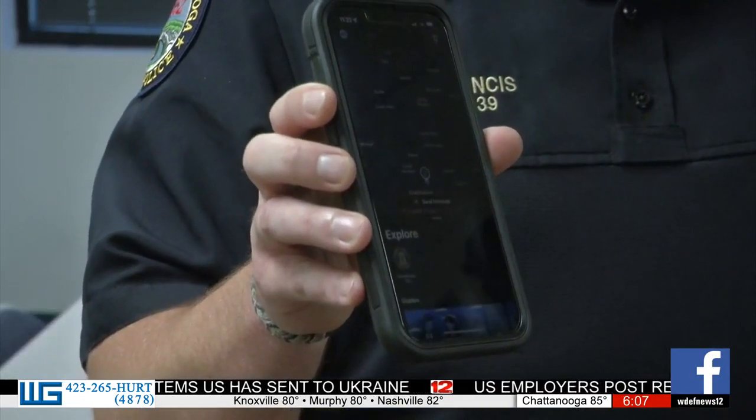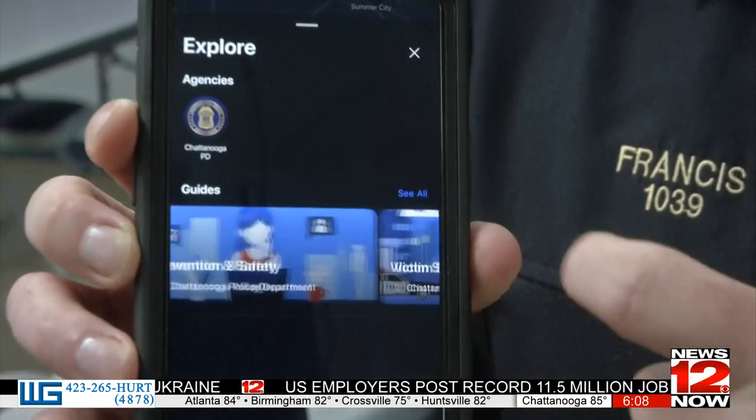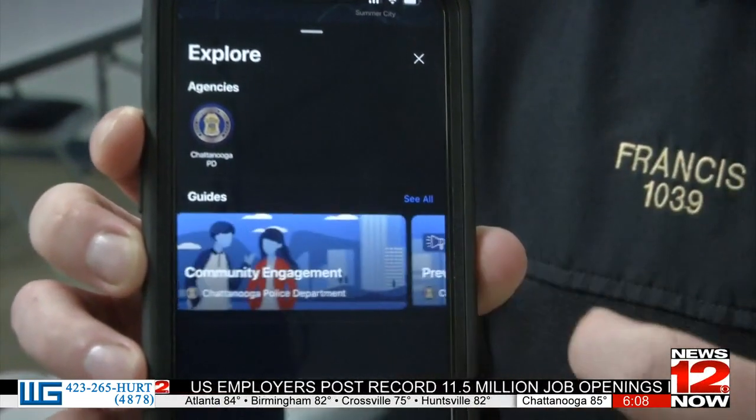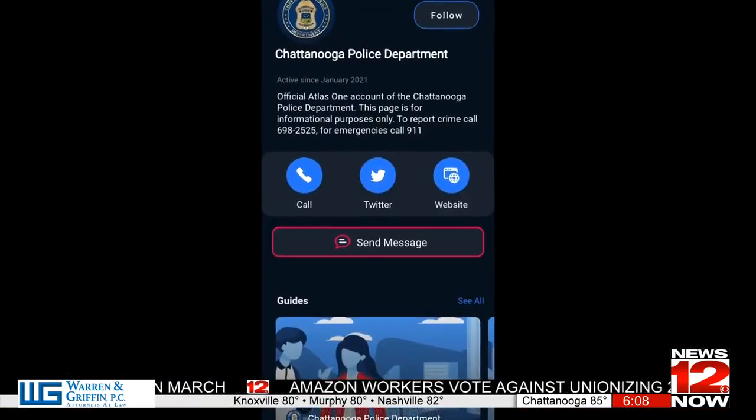The CPD hopes the new app will also strengthen relationships and build trust within the community. Being able to get some information in real time of incidents occurring within the city is a tool we haven't been able to deploy previously. I think it's a unique opportunity for Chattanoogans to interact with their department in a way they haven't been able to.